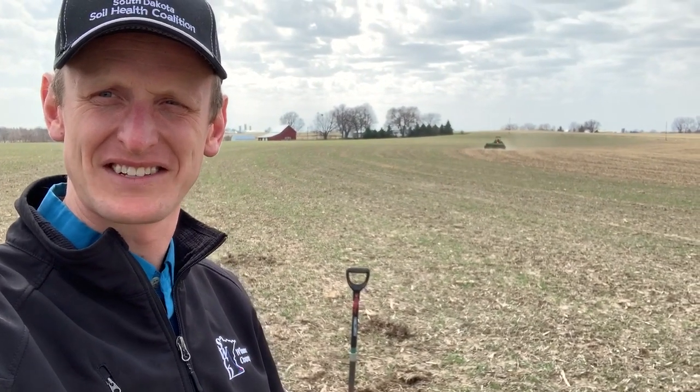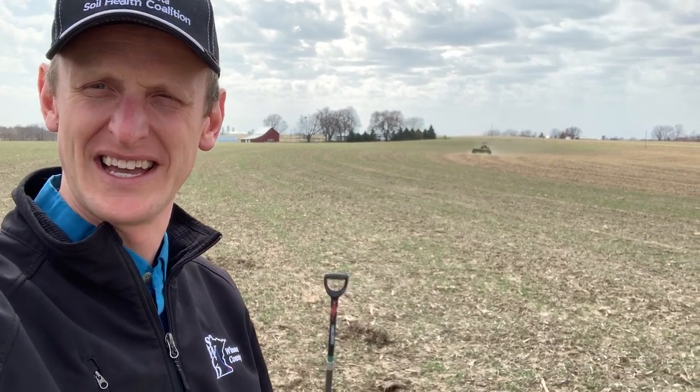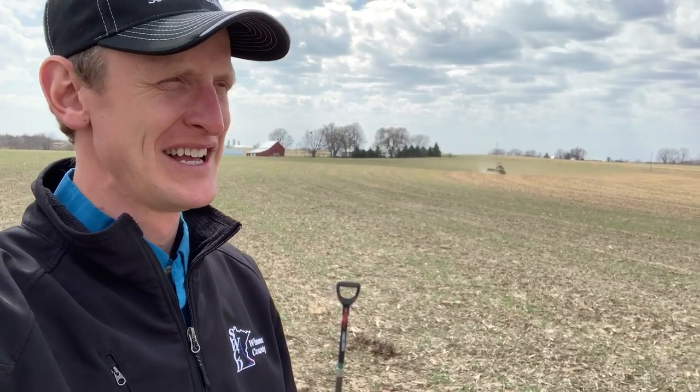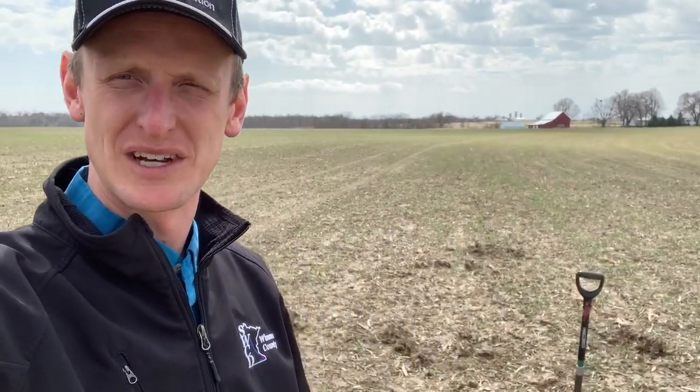Hey, good day friends. It's Lance Klessig with Winona County Soil and Water Conservation District. It's April 22nd and oh, is it a beautiful day. Not only is the weather nice, it's mid-afternoon, probably approaching 60 degrees, but look where we're standing.